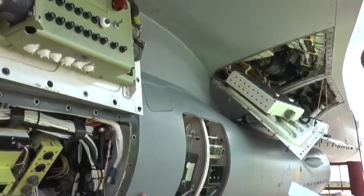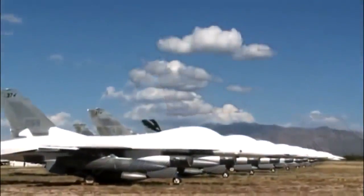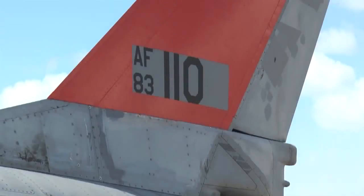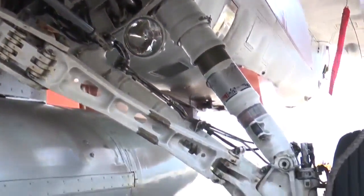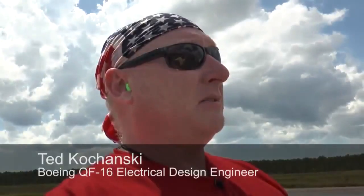So far, Boeing has modified six QF-16s, all of which had been stored at Davis-Monthan Air Force Base in Arizona. In fact, the plane used in the first unmanned flight had been out of service for 15 years. Modifying the F-16s to fly remotely was a challenge for the team, with fantastic integration work done early on — the team is still pretty amazed that they were able to think of everything needed to make this thing work.